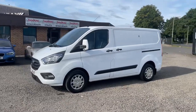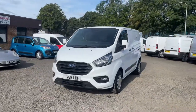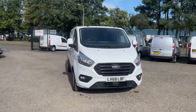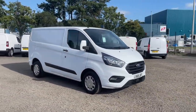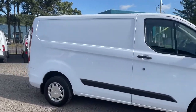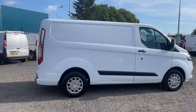Hi guys, just going to show you around another Kraken van that we have in stock. This one's a 2018 68-plate Ford Transit Custom 300 Trend, 130 PS, covered 59,000 miles. This van is supplied with a full year's MOT and a fresh service, and it's another one that's in fantastic condition both inside and out.